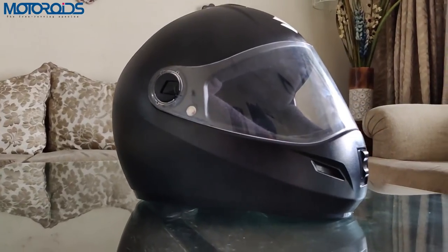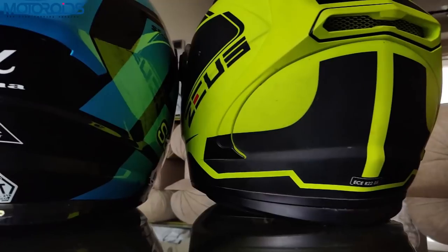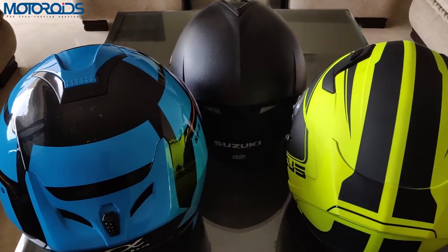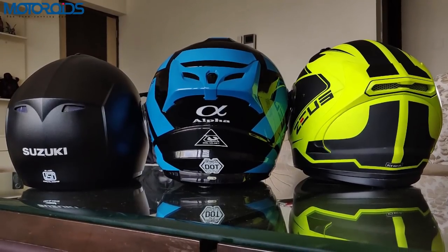Hey guys, welcome to Motoroids.com. My name is Amit Changani and today I am going to talk about helmet safety certifications, something which is very important from a safety perspective and unfortunately there is not much awareness about the subject. In today's episode of Tech Talk with Motoroids, I am going to talk about certifications popular around the world and also the certification prevalent in India, known as ISI.